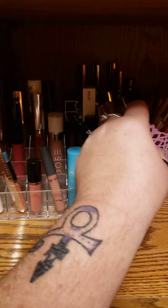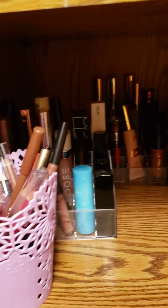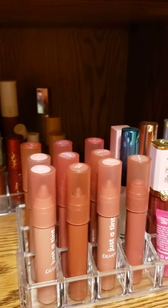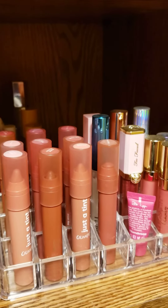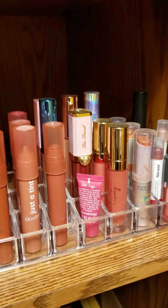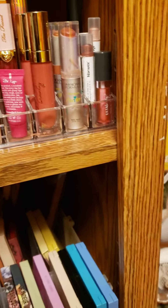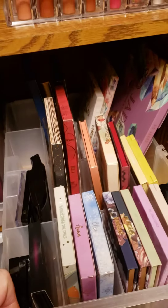All my lip products are just sitting here because masks and lip products don't go well together. Here comes the biggest part — let me pull them out so you can see them more.